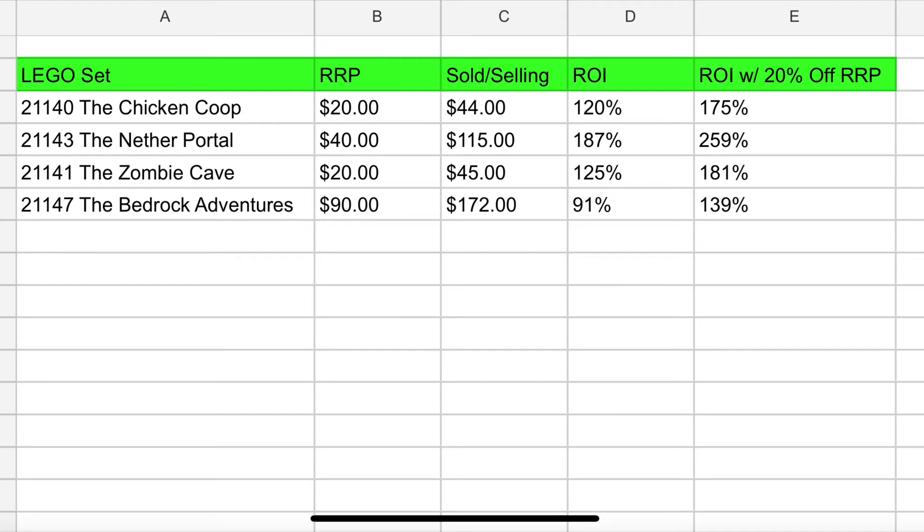The next one, 21143, the Nether Portal, had a $40 retail price. It's selling for $115 on Amazon — that's a 187% return on investment. If you got it for 20% off at $32, you're looking at 259% ROI. Set 21141, the Zombie Cave, another $20 set, is selling for $45 — a 125% return. At 20% off, you're getting about 181% return on investment as of today.